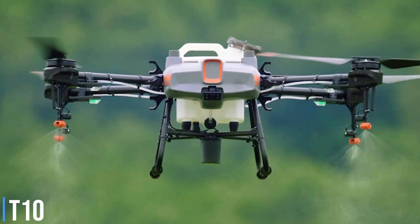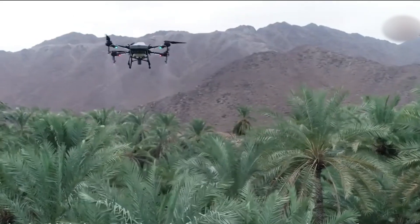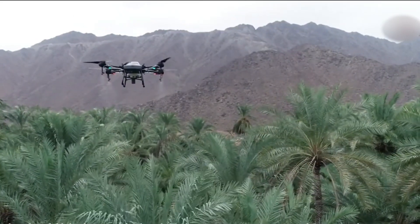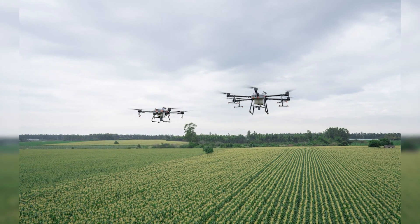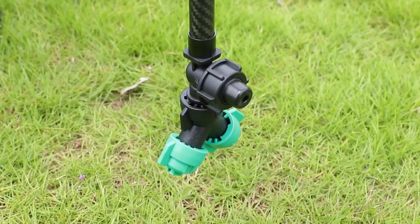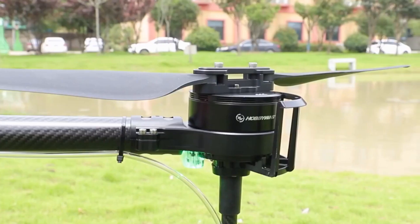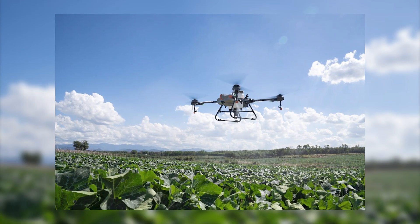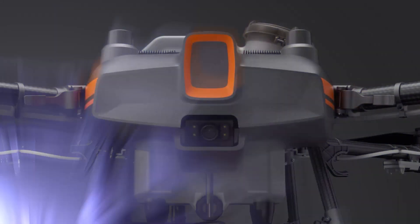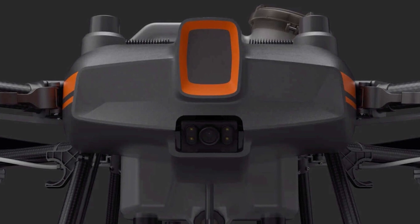The DJI Agri-T10 is like the smaller brother of the Agri-T30. It offers almost the same features, but it is a smaller and more compact drone and doesn't have all the bells and whistles. The T10 has a smaller 8-liter tank with a spray range of 5 meters instead of the 9 meters on the T30, and it can cover an area of 15 acres per hour compared to the 40 acres per hour of the T30. The T10 also comes with a smaller 9,500 mAh battery.